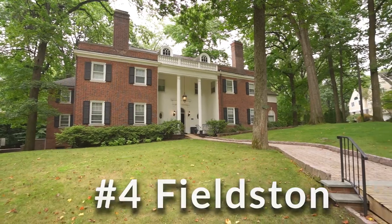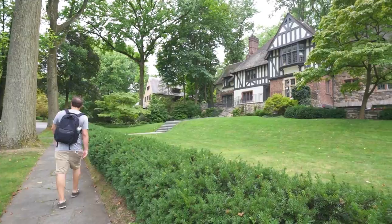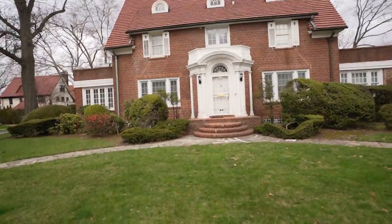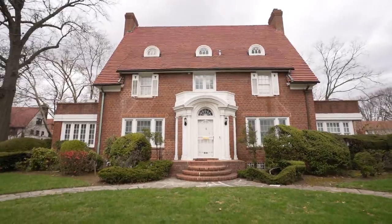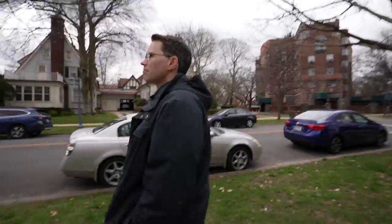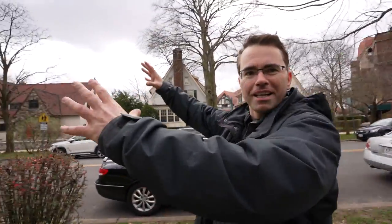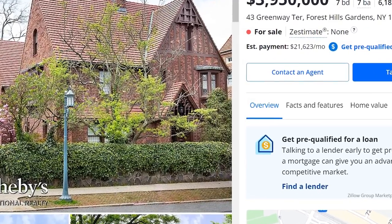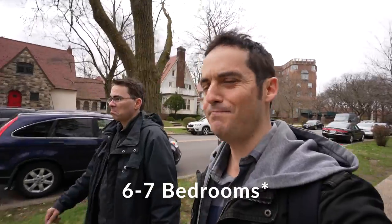The neighborhood gives vibes of Fieldston in Riverdale — the homes may not be as big, but the Tudor-style architecture everywhere more than makes up for it. Real estate prices run four to five million dollars for three or four bedrooms, which compared to a Manhattan apartment might actually be worth it.